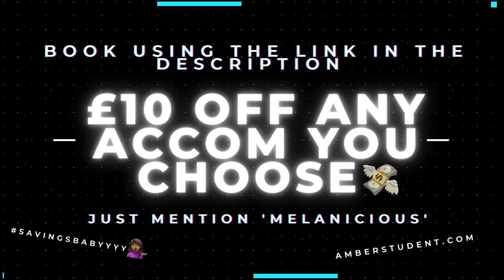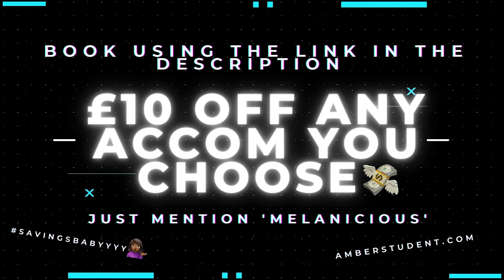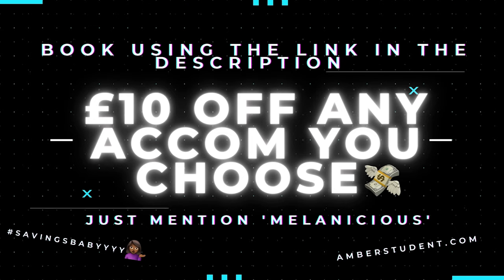I have gotten you £10 off any accommodation of your choice, as long as you use the link in the description down below. Now let me know who else is bringing you the affordable accommodations and giving you £10 off any one of them on top. I'll wait. That's what I thought.